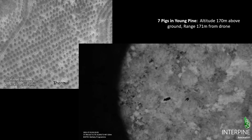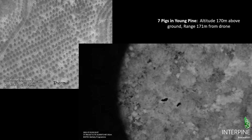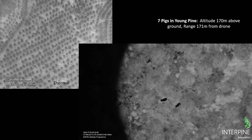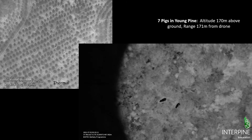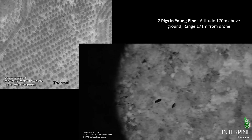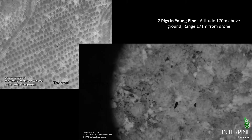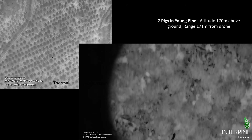Here are another seven pigs dotted through that young pine plantation. You can see them quite clearly moving around in the night vision and thermal on the right, very easy for the drone operator to spot, identify, and carry on.